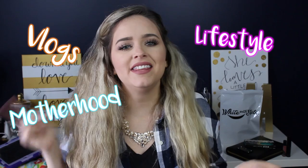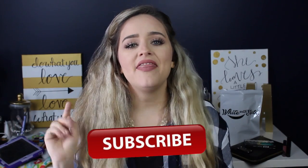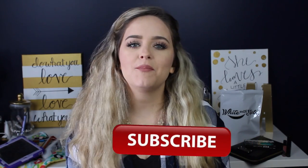Hello everyone and welcome back to my channel. If you're new, my name is Michelle and I post videos weekly about motherhood, lifestyle vlogs, and the occasional beauty video. If that interests you, click the subscribe button floating around here so you'll be notified every week when I put out a new video. Today we're going to be discussing my mommy favorites for the month of February, so let's get started.